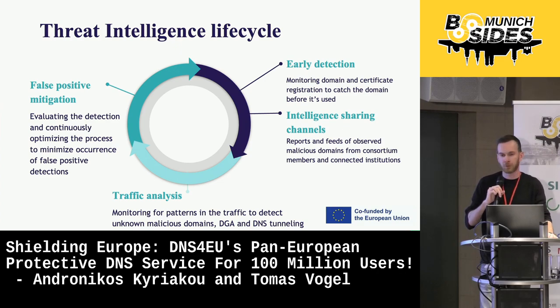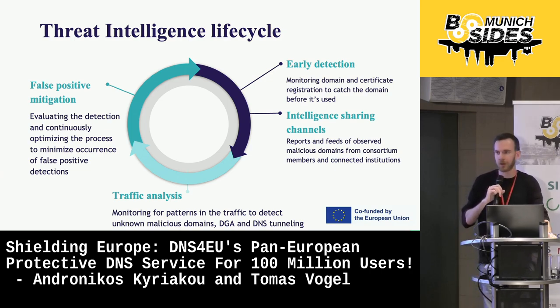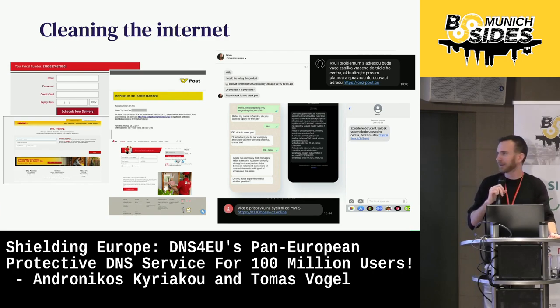And then in the late stage we also aim to mitigate false positives. Here we are cooperating with the Czech Technical University again to actually develop a system that takes a feedback loop from all the previous systems and inputs it into the lifecycle, so that we can come with a false positive rate as close to zero as possible. I mentioned machine learning several times, but I'm going to speak about an example that hits much closer to home — something much simpler — and that is the plague of the internet: phishing and smishing campaigns that are targeting end users.